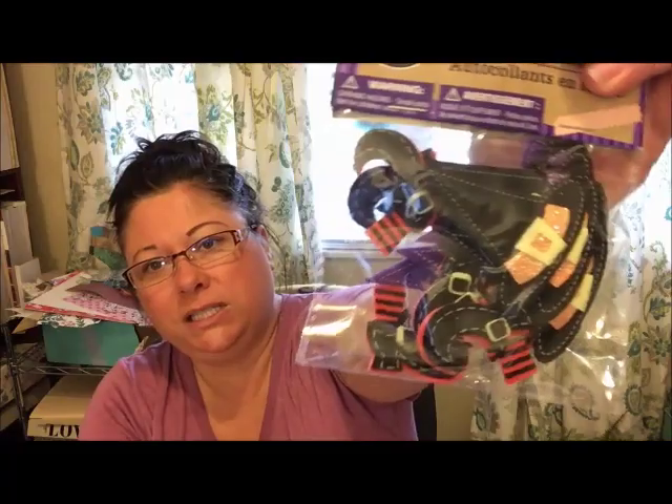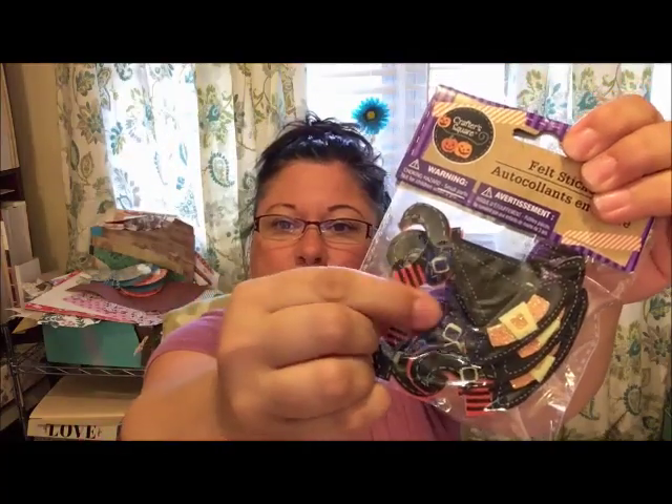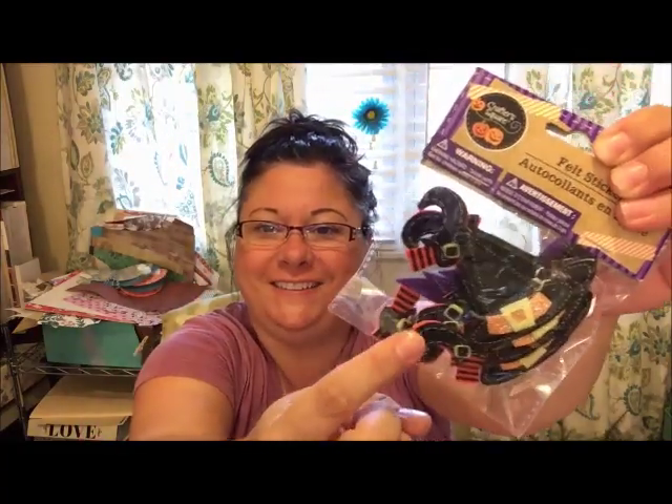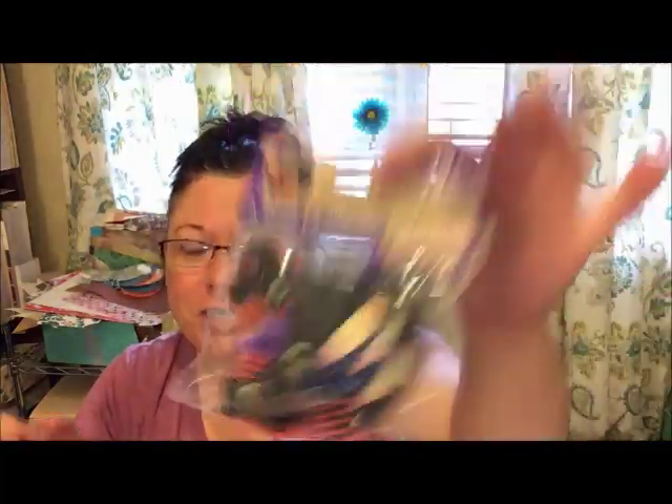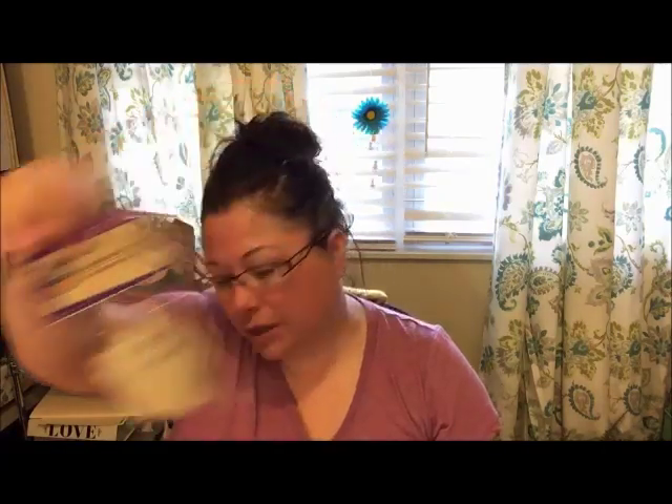I also found these felt stickers. You get a witch's hat — a black witch's hat and a purple witch's hat — and then the witch's shoes. I love those, love love love love love. They were in with all the similar seasonal stuff that I'd already gotten. I grabbed those.